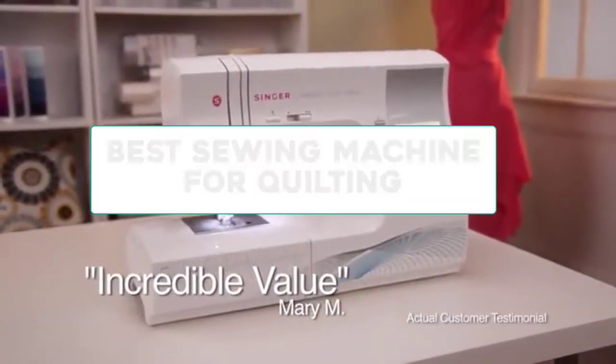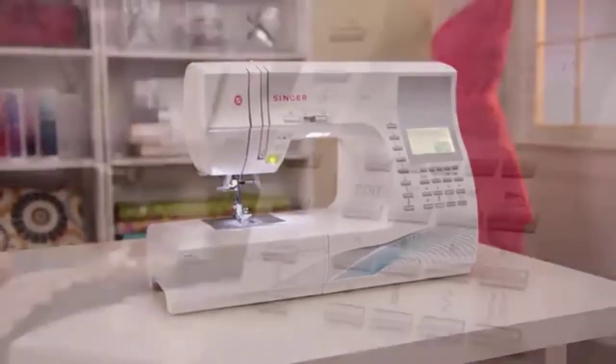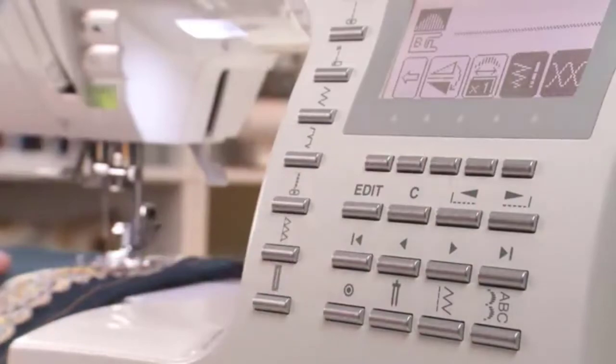In this video, we are going to review the best sewing machines for quilting available in the current market. After reviewing many users, we built this best list for you. So let's get started.